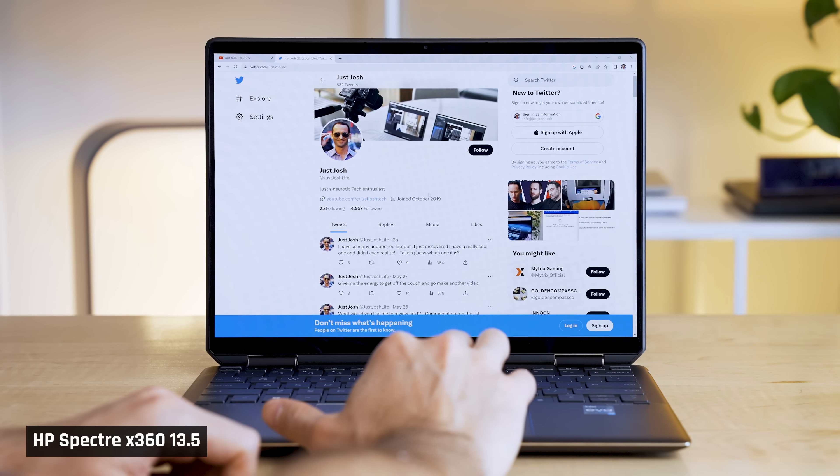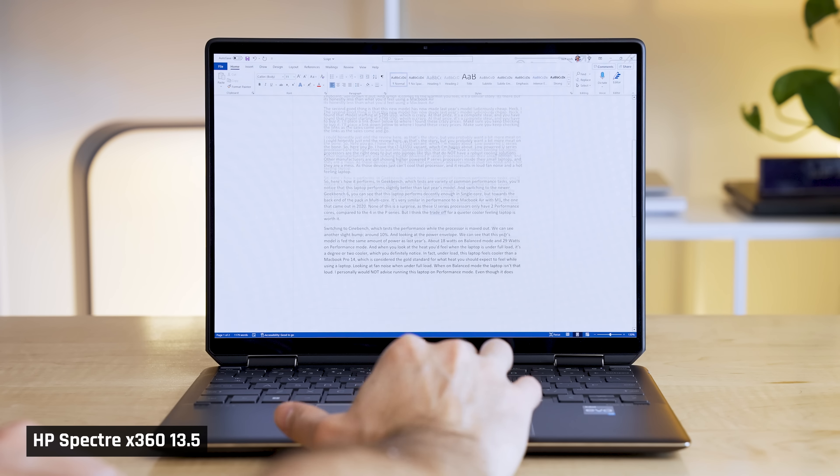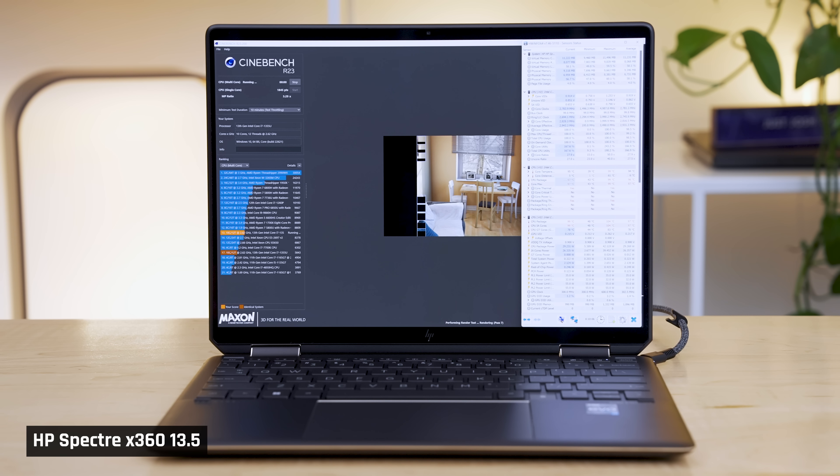Firstly, if you plan to use this laptop for casual use — which is what I feel the laptop should be used for — browsing the web, working on office documents, and that sort of thing, I now feel I can recommend it. The laptop is a bit snappier, and fan noise and the warmth you feel while using the laptop is minimal enough to not be distracting.